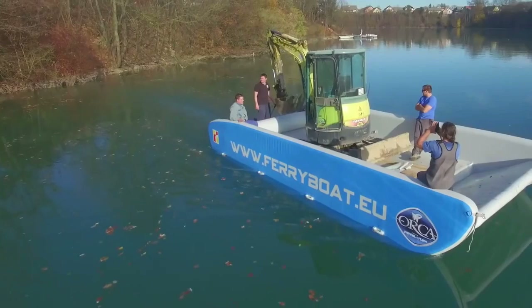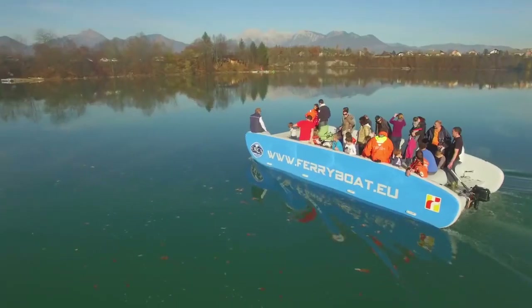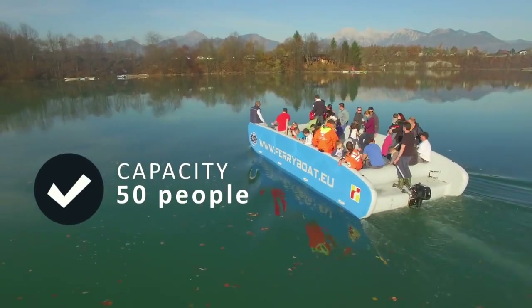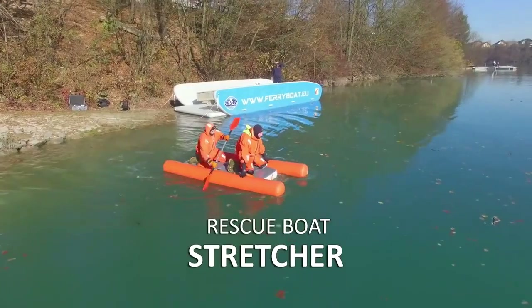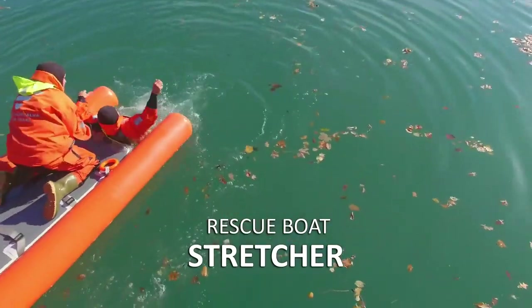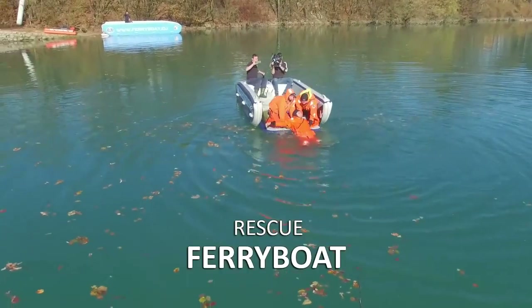It can carry up to 5 tons of cargo, including heavy machinery like tractors, or up to 50 people. It's not a speedboat, but it can zip along at up to 48 kilometers per hour with its 90-horsepower outboard engine. The company doesn't reveal the price, but it does reveal its future plans: an inflatable amphibious vehicle and a mini houseboat.